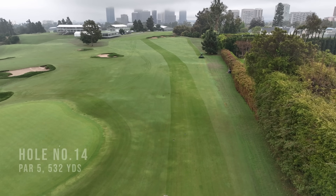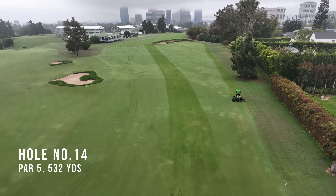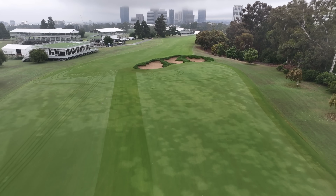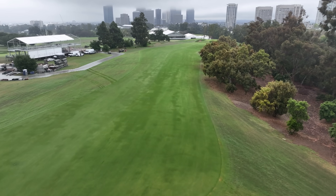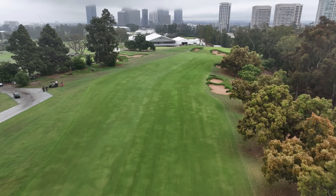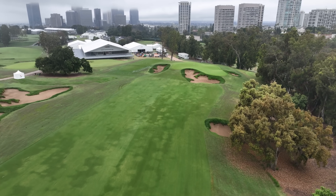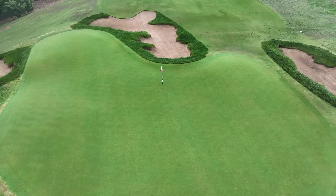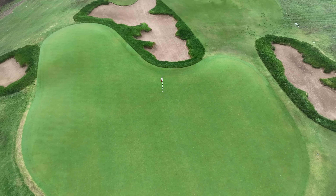Fourteen — every time we do one of these media days I think 'I don't know if this is a two-shot hole for these guys,' and it always is. Long par five, not very wide, and you can't just bomb it wherever you want. You gotta hit the right distance on the right line to find the fairway. There could be some disasters on that hole. Highly dependent on where the pin is and the wind too — if you spin it up into that wind, it's going to get crushed.